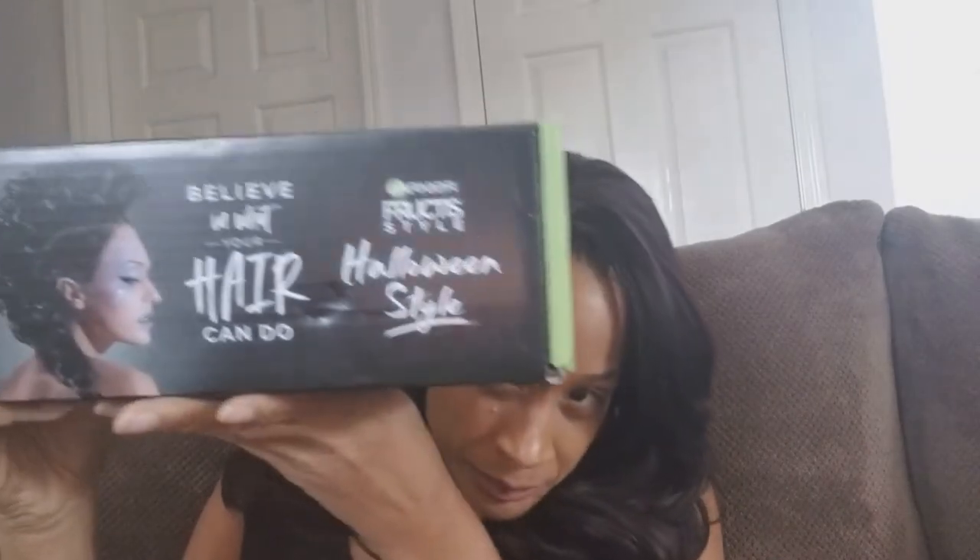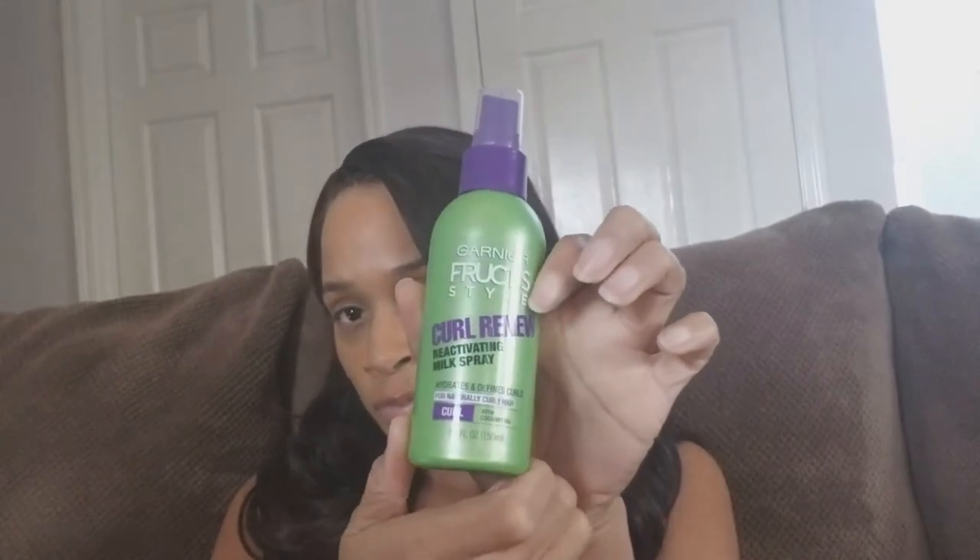Just two things today. The first thing I want to talk about is that I got an influencer box — I wasn't paid to do this, it's not even really a review. It's from Garnier Fructis. I opened it, took a picture, but didn't take the plastic off yet. It's basically a curl scrunch controlling gel and a curl renew reactivating milk spray.